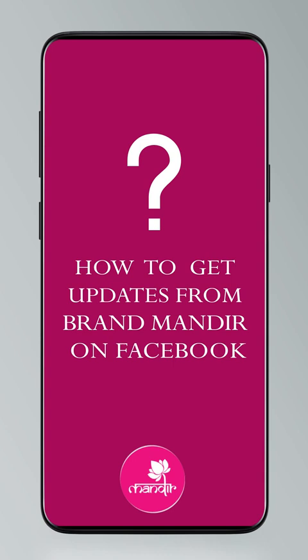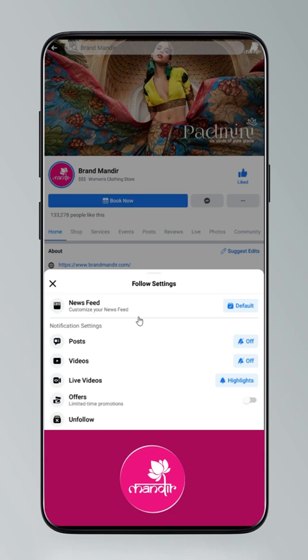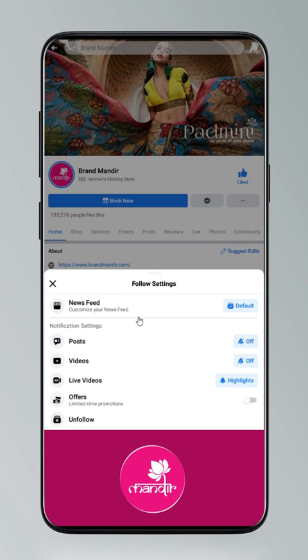Today I am going to tell you how to get updates. Click on Settings and go to Manage Follow Settings. Choose Favourites for news feed, Standard for posts, and All Notifications for videos and live videos.